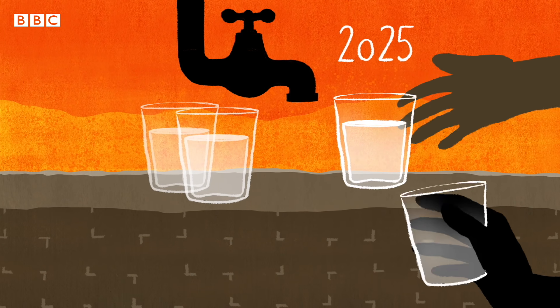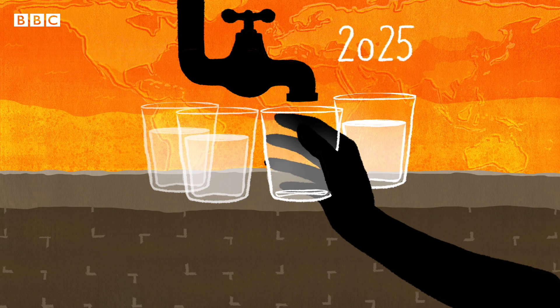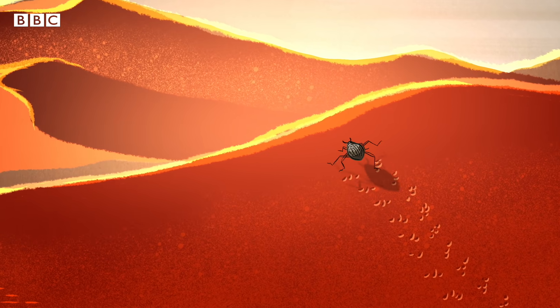By 2025, nearly a quarter of us could be living in places where water is scarce. Now scientists trying to tackle the problem have turned to a tiny beetle for help.